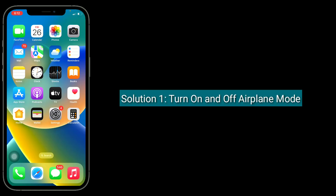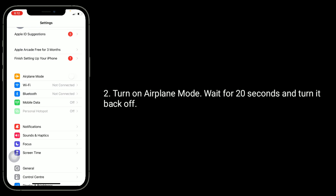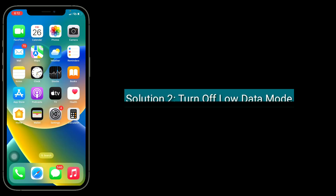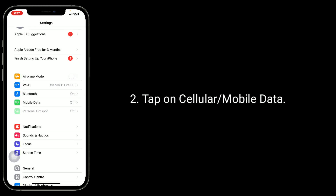First solution is turn on and off airplane mode. For that, open the Settings app, turn on airplane mode, wait for 20 seconds, and turn it back off.